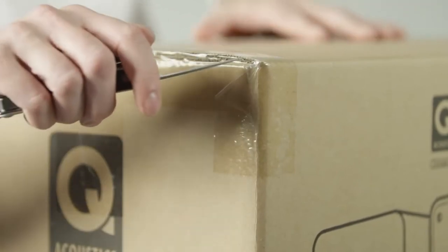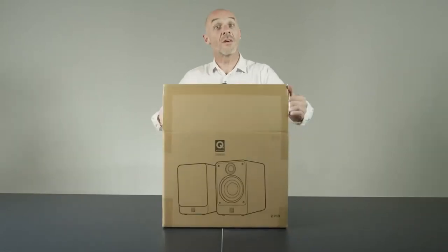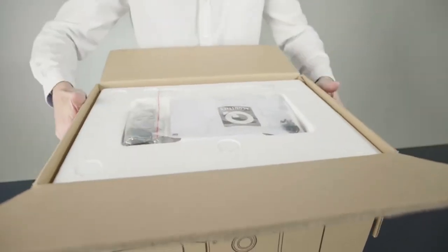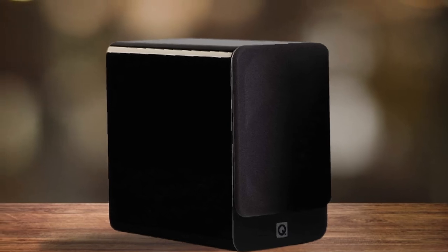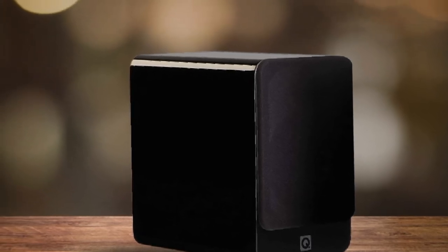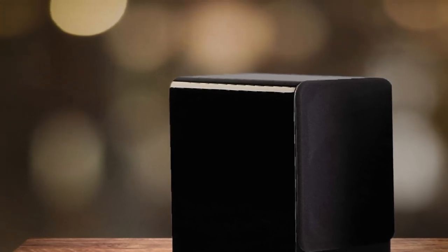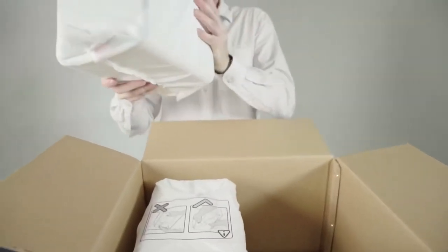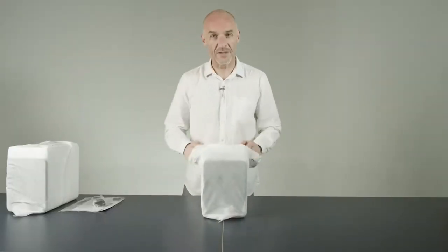The Q Acoustics Concept 20 speakers are passive and require an external amplifier — which could be seen as a pro for some and a con for others. For audiophiles, this is a great excuse to invest in a high-fidelity amplifier to get the best possible sound out of these already great speakers. For casual listeners, however, it can be an inconvenience. After testing songs of every conceivable genre, it's clear these speakers are up to just about any challenge. For those looking to fill a living room with clear, crisp, hi-fi sound, these stereo speakers from Q Acoustics are a no-brainer.